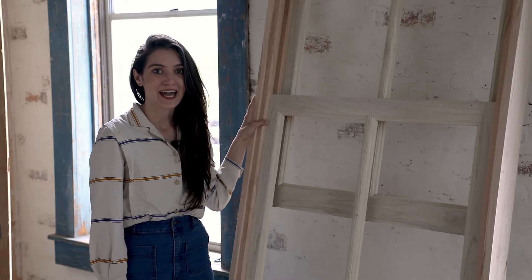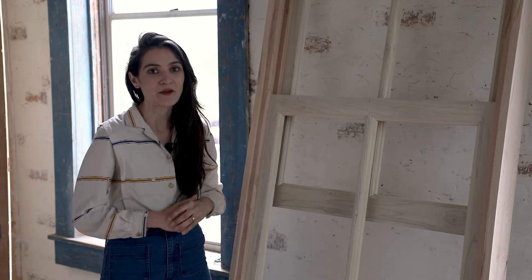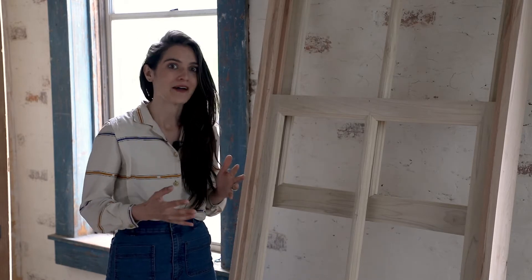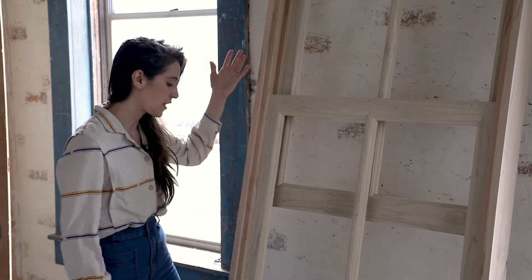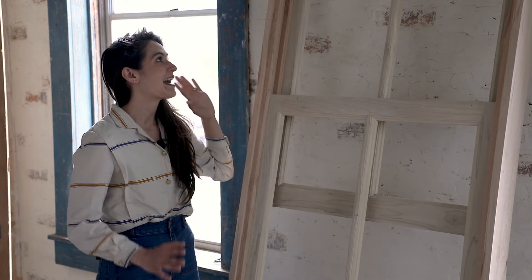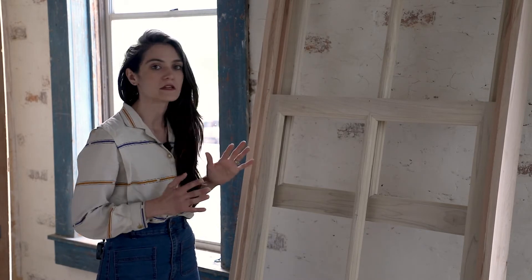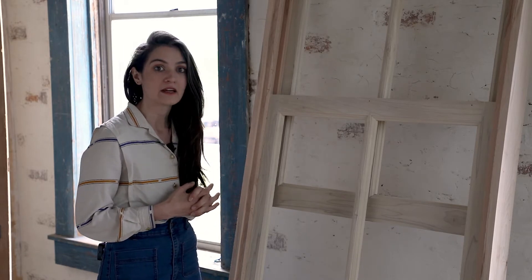This building has over 40 windows and we are replacing all of them, returning them to the original design in wood. This is one of the wood frames — a double-hung sash window. I'm super thrilled to bring this look back to the building and the quality that each room will have.